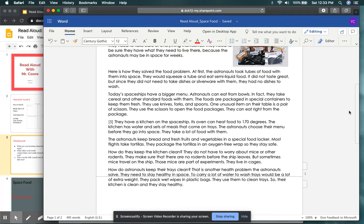Here is how they solved the food problem. At first, the astronauts took tubes of food with them into space. They would squeeze a tube and eat semi-liquid food. It did not taste great, but since they did not need to take dishes or silverware with them, they had no dishes to wash. Today's spaceships have a bigger menu. Astronauts can eat from bowls. In fact, they take cereal and other standard foods with them. The foods are packaged in special containers to keep them fresh. They use knives, forks, and spoons. One unusual item on their table is a pair of scissors — they use the scissors to open the food packages. They can eat right from the package.